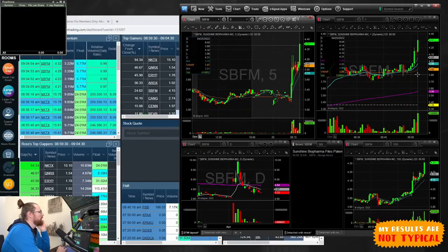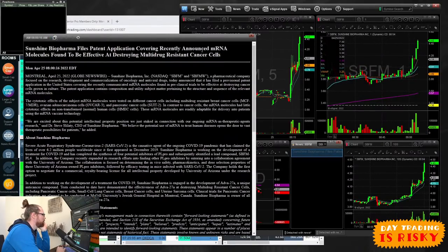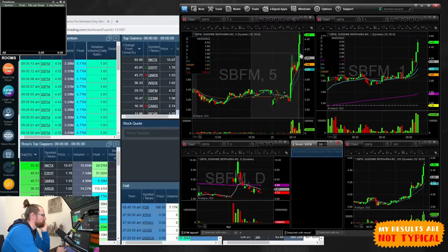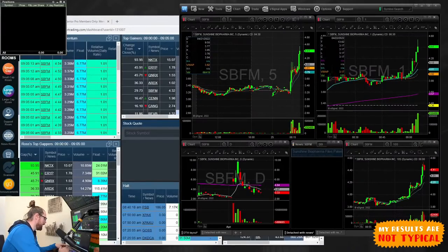SBFM moving a little higher, but I'm not in love with that daily chart. The headline is a patent application filing — announced mRNA molecules found to be effective at destroying multidrug-resistant cancer cells. It sounds interesting, but let's see if it can get through that 200 moving average, because I think that's going to be a problem. I could put it on a side chart and if it has the strength to get through the 200, we can look at it.